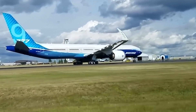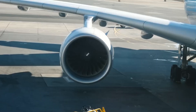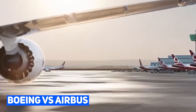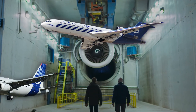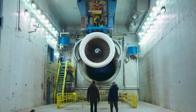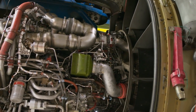Get ready to be blown away by the incredible advancements in aviation engine technology. Today we're diving into the fascinating world of Boeing and Airbus, where the race for efficiency has reached new heights. In the past decade, both companies have upgraded the engines of their iconic 727 and Airbus A320 families, resulting in a staggering 14% to 15% increase in fuel efficiency compared to their older counterparts.